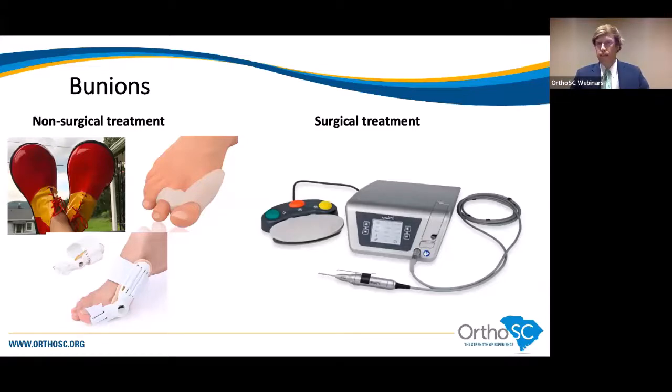It's debated whether these products can prevent bunions from getting worse. Unfortunately, none of these treatments can straighten out the toe permanently. The only solution to permanently straighten the toe is surgery. There are over a hundred bunion operations described because bunion surgery is actually pretty tricky. The bones aren't just shifting — they're rotating, and the soft tissues are changing, so it's a whole balancing act.